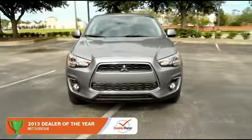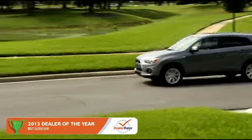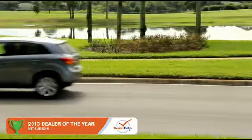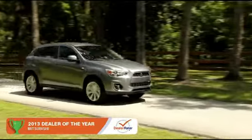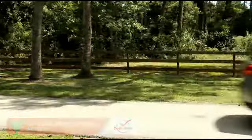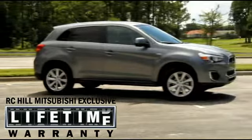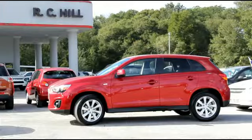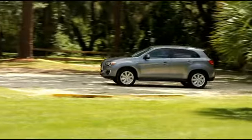The 2014 Mitsubishi Outlander Sport is at the top of its class. The versatile and stylish Outlander Sport seats 5. The Outlander Sport is anchored by its industry-leading 10-year, 100,000-mile powertrain warranty, a roadside assistance plan that provides you help if you need it for 5 full years, and Mitsubishi's commitment to innovation that comes from nearly a century of building some of the world's best engineered automobiles.